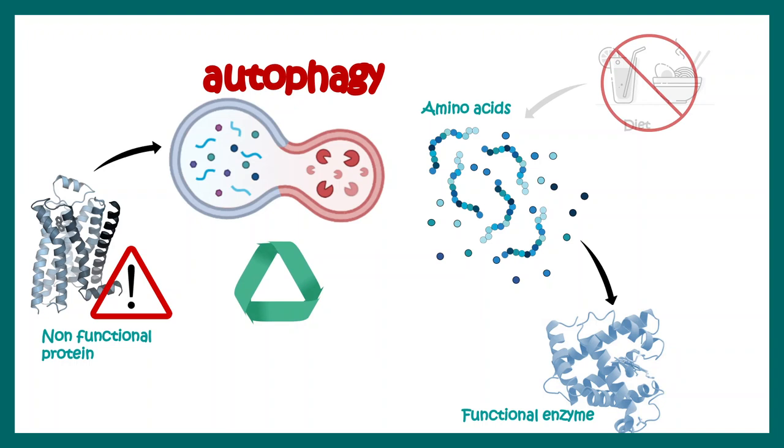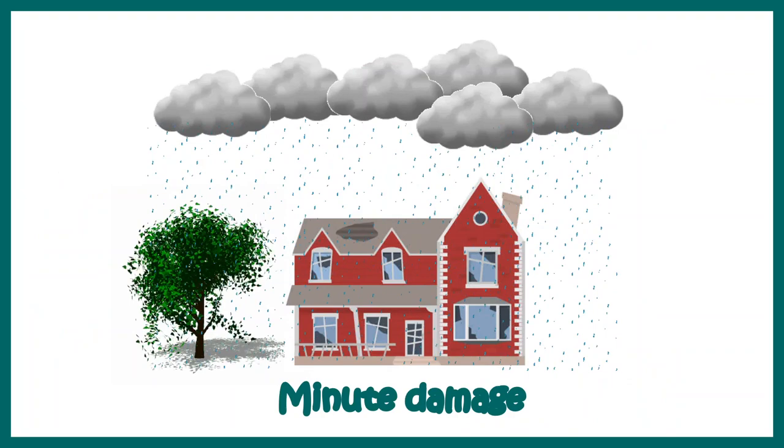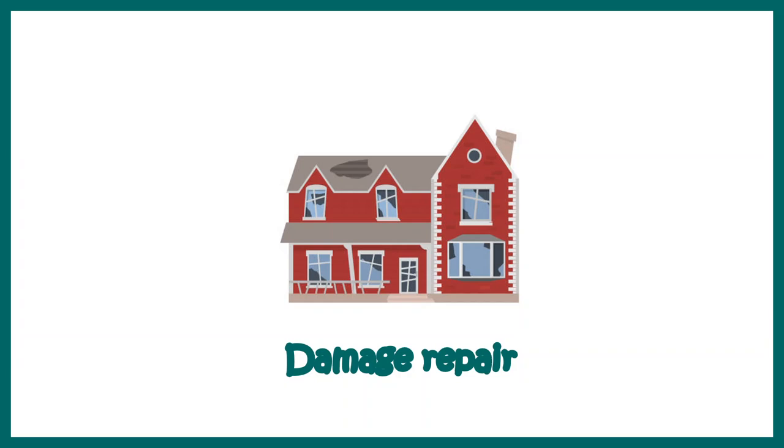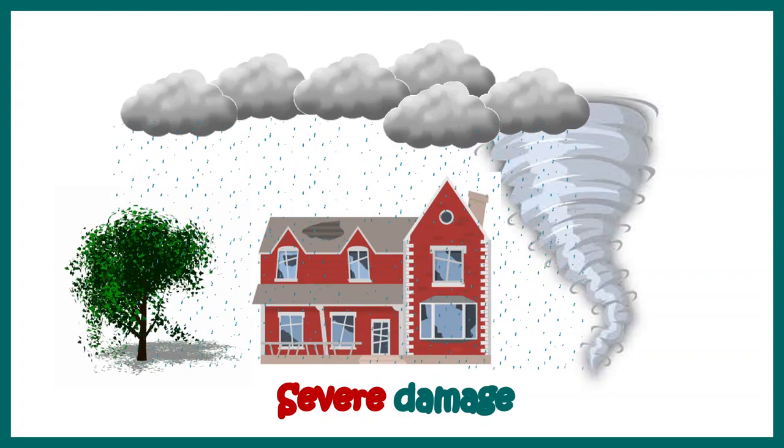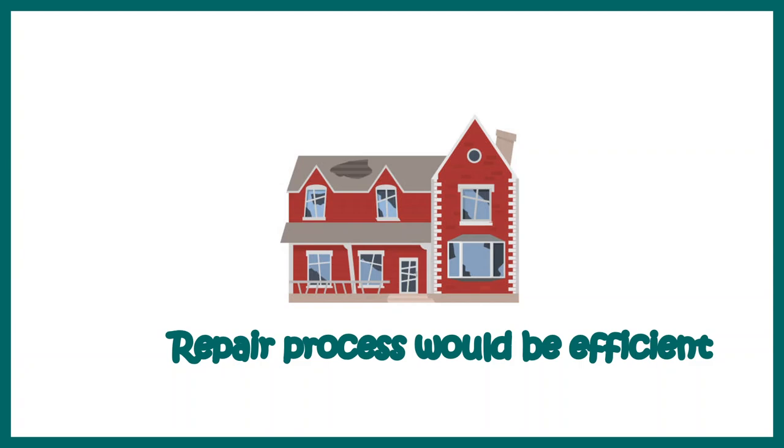To simplify this: imagine you have a house in an area with frequent rain and storms. Each time it rains you call mechanics to repair the damage, so renovation happens frequently and you become better prepared for severe disasters like a tornado. Similarly, when we train our body with small amounts of stress every day, our body learns to cope with stress more efficiently — and that is exactly what happens during intermittent fasting.